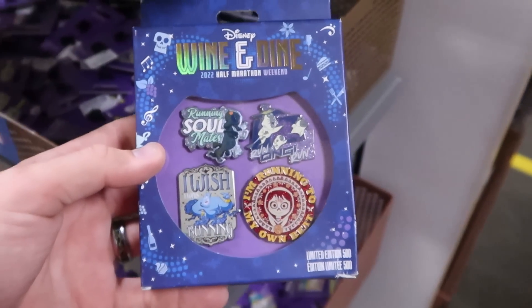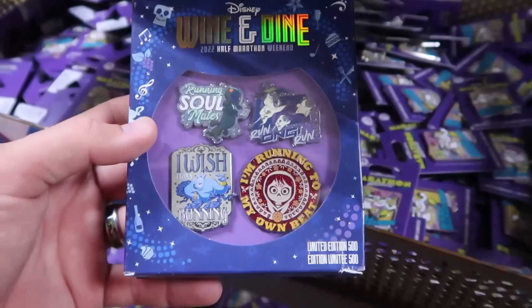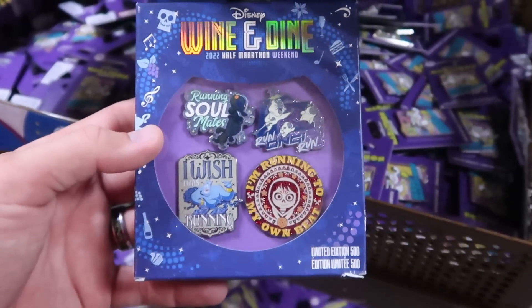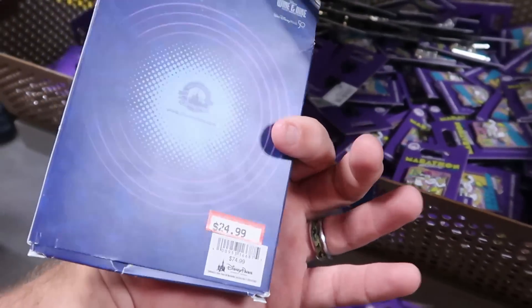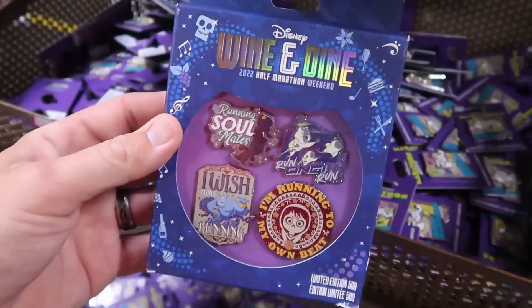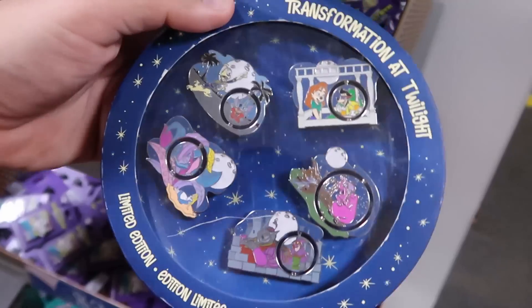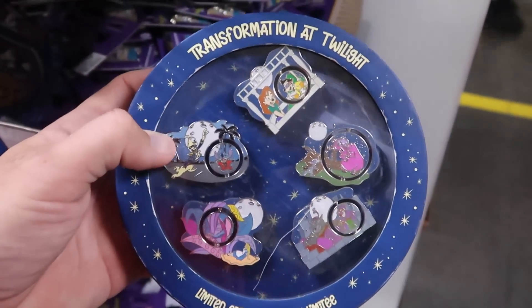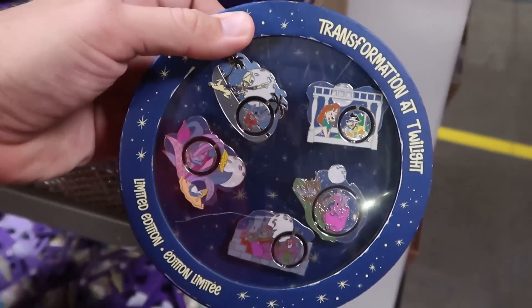Let's check out some of the different Disney pins. These are Disney Wine and Dine 2022 Half Marathon Weekend pins, limited edition to 500 pieces, with the Genie from Aladdin and Coco — $24.99 from $75. There's also a really fun five-pin set, also limited edition, for the 'Transformation at Twilight' — $49.99 marked down from $100.